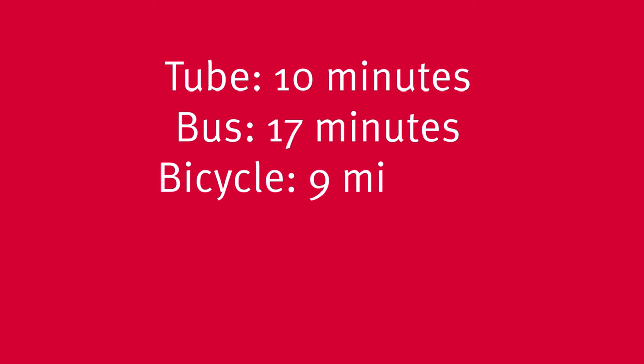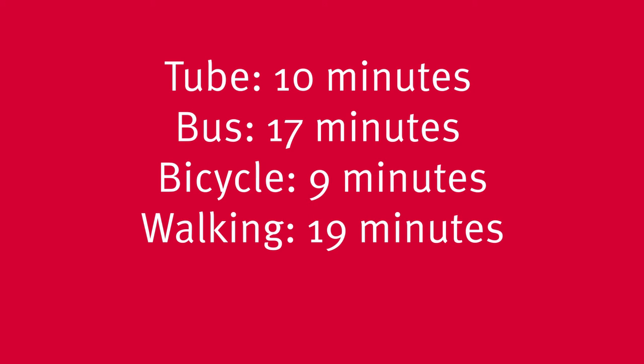You're well placed for the university here though — it's just 10 minutes on the tube, or you could walk it in around 20 minutes. You won't get much closer to uni than that.